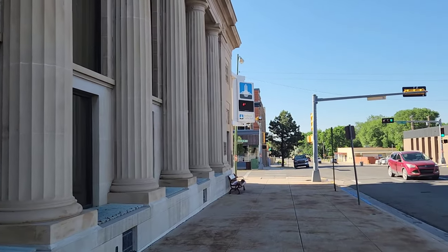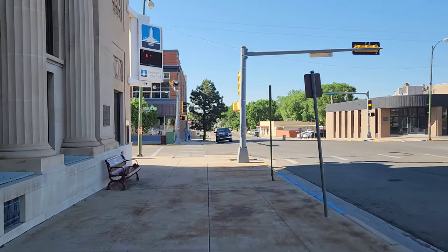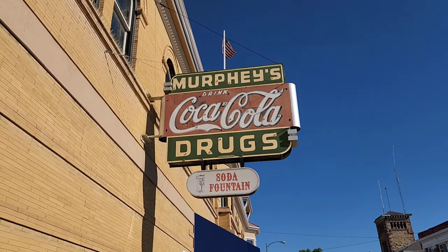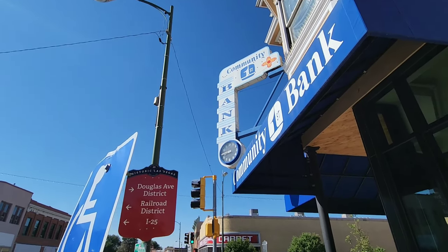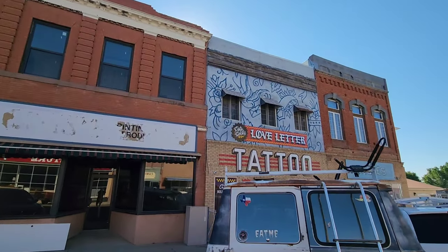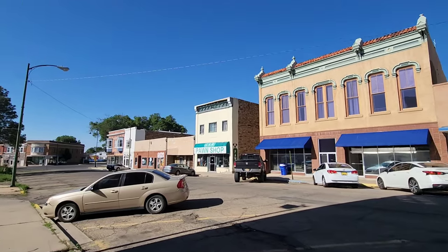I've never walked around Las Vegas so I really don't know where anything is — just going to have to find out. Check out this old sign here. Now the cool thing about Las Vegas is a lot of the buildings are preserved. These old buildings are just magnificent — just love it.